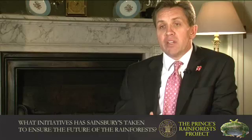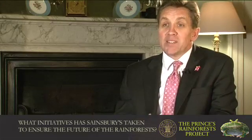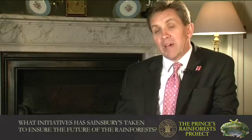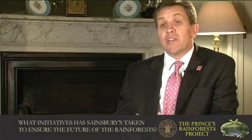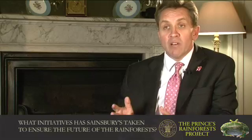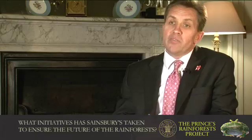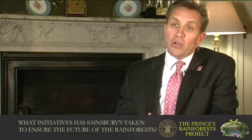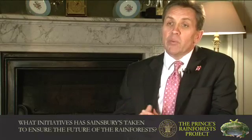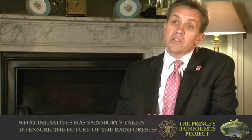Our focus at Sainsbury's has been on those areas where our purchasing makes the most difference and in simple terms that's paper and palm oil. As far as paper is concerned we made the commitment back in 2007 to move entirely to either recycled content or to paper pulp certified by the Forestry Stewardship Council for all of our paper goods. We were founder members of the Round Table of Sustainable Palm Oil and last year we made a commitment that by 2014 we would have moved all of our palm oil to sustainable sources.